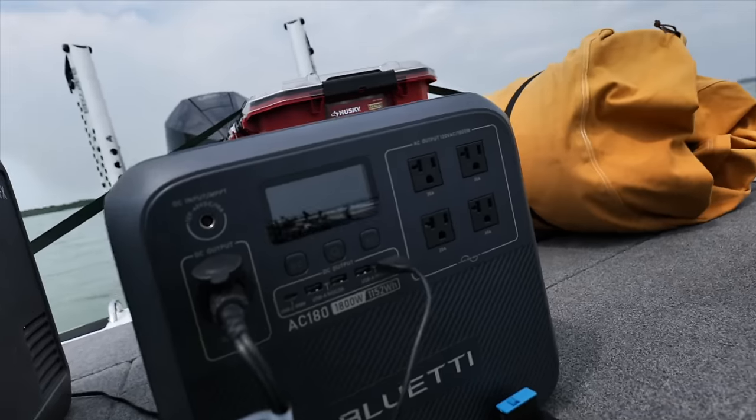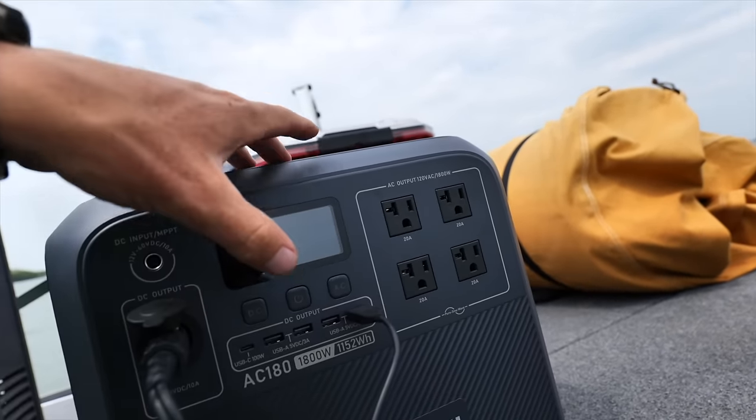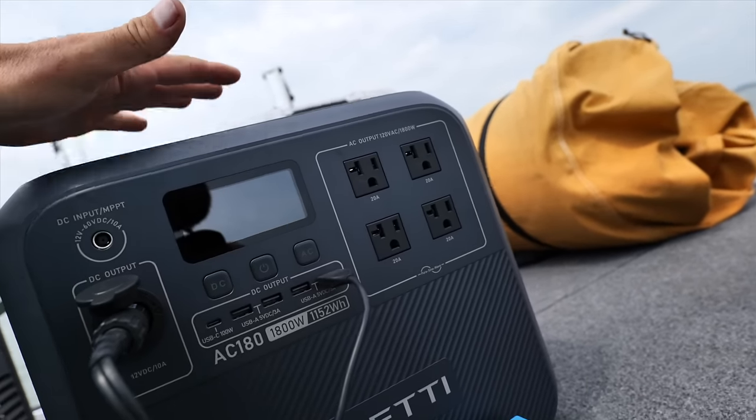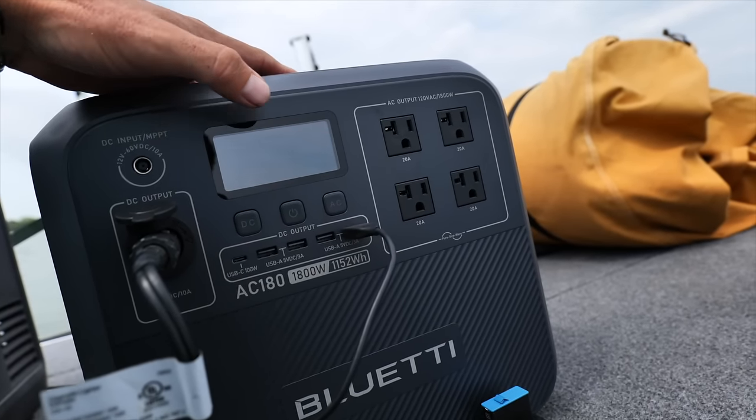Let's do a BluEDDY power checkup — after two hours running the fridge in the heat, we're at 92%. Still good. Let's go find another brush pile with some hog jammers on it. There's another one just across the way that I found last time I was out here — it might be good too. Let's go check it out and see if we can catch a big hog bass.